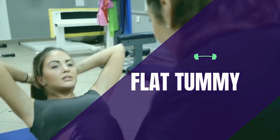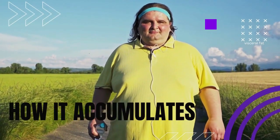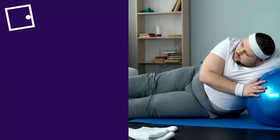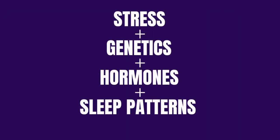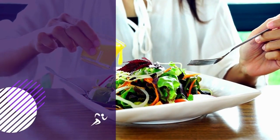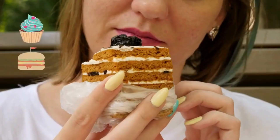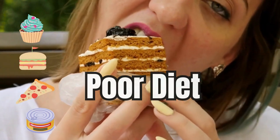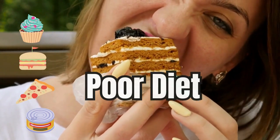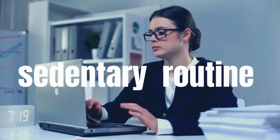Now let's explore how visceral fat accumulates. Several factors can contribute to the buildup of visceral fat. Stress, genetics, hormones, and even your sleep patterns play vital roles in this process. Genetics can predispose some individuals to store more fat viscerally, but diet and lifestyle choices also play a significant role. Poor dietary habits, such as excessive consumption of sugary and processed foods, can lead to visceral fat gain. Lifestyle factors, like a sedentary routine, can exacerbate the problem.